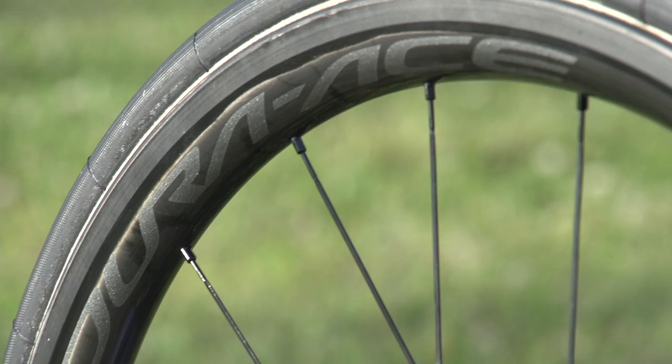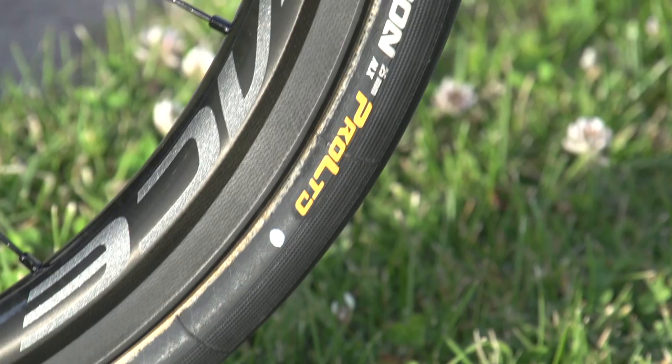The wheels are tubular and they are shod with Continental Competition Pro ALX tubular tyres, which are 25mm wide. The one on the front actually looks brand new, like it hasn't even been ridden yet.